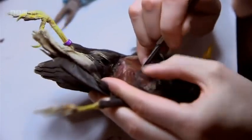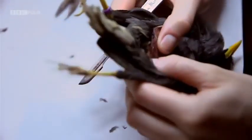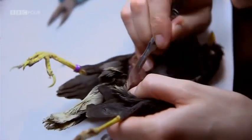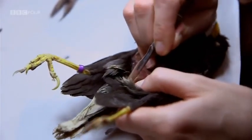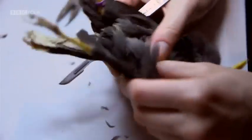I'm basically disconnecting the top layer of skin with all the feathers rooted in from the body, which I do by making small cuts and peeling it with my fingers.